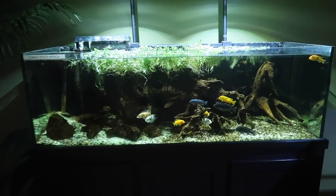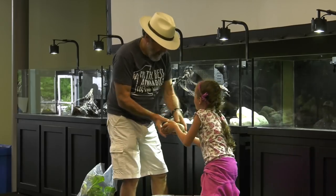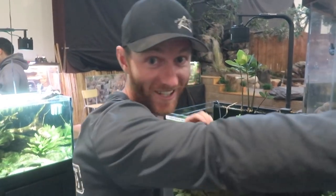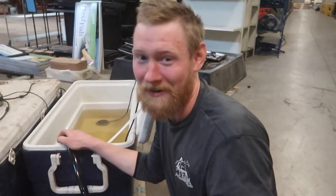Let me put this into perspective for you. These tanks are one-of-a-kind Heiko Blair creations. These are priceless, and we're just taking them apart and taking them all the way over there and putting them back together and hoping everything goes good. The important thing is without breaking them.